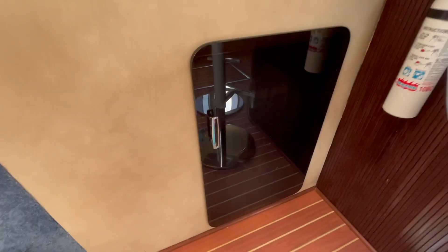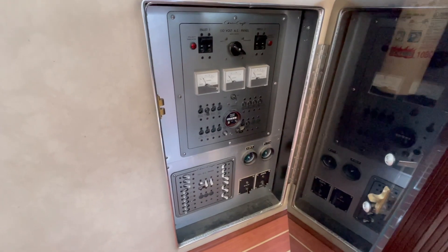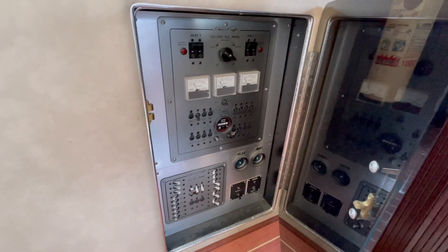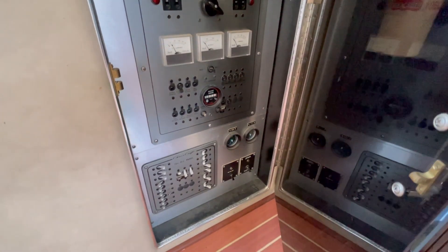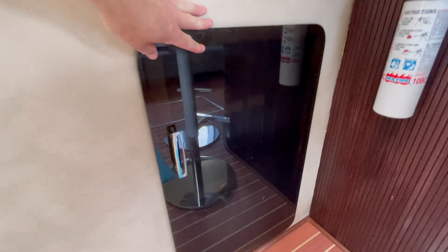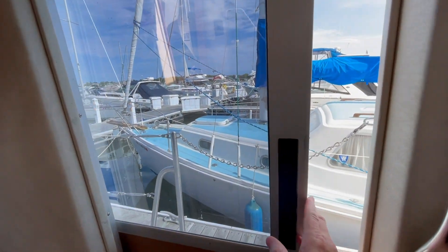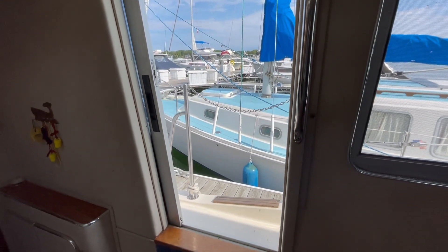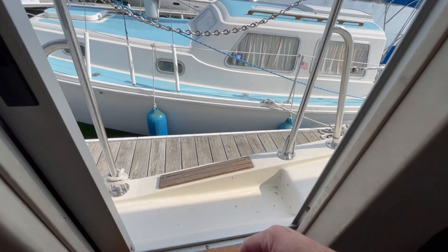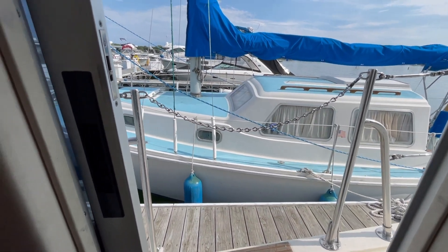Over here we have the power panel for the boat — everything gets turned on and off here. It's nicely laid out and easy to understand. Over here we have the side entrance door, which opens up and gives some nice additional fresh air. There's a teak step to board and leave the boat, and of course a lifeline chain there.